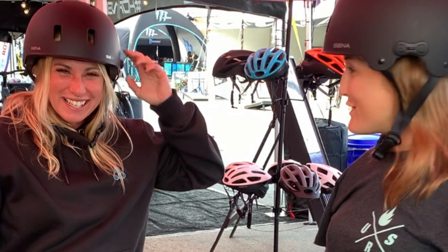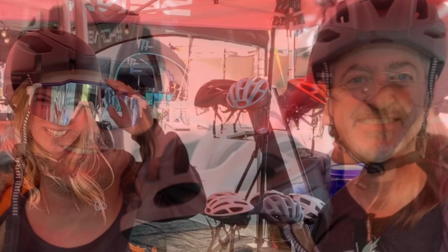For example, this is my new friend Joss. We met at the Sea Otter Classic and she is a rad BMXer. We tried out the Senna Rumba helmets together. And then this crew wanted to try out the new Senna R2 Evo helmets, and I wore the Senna R1 Evo helmet. They have different styling, but they're all compatible with each other.